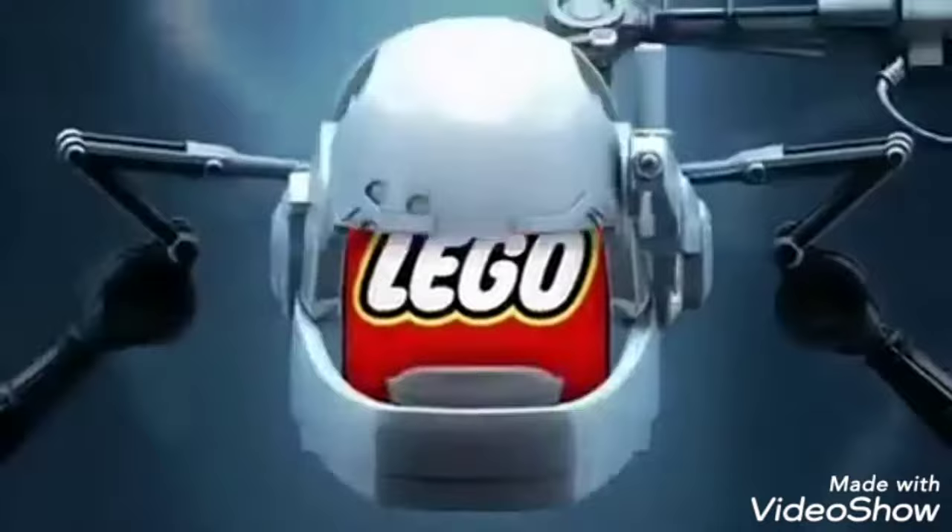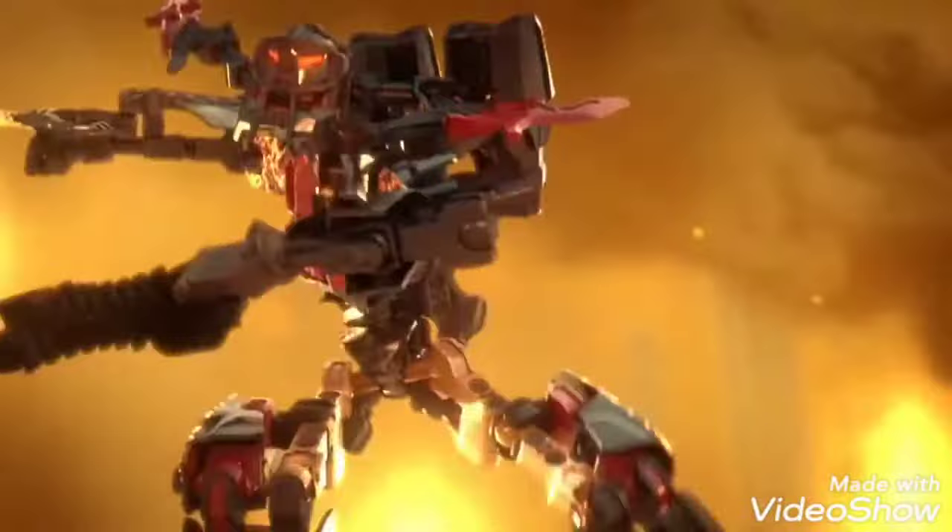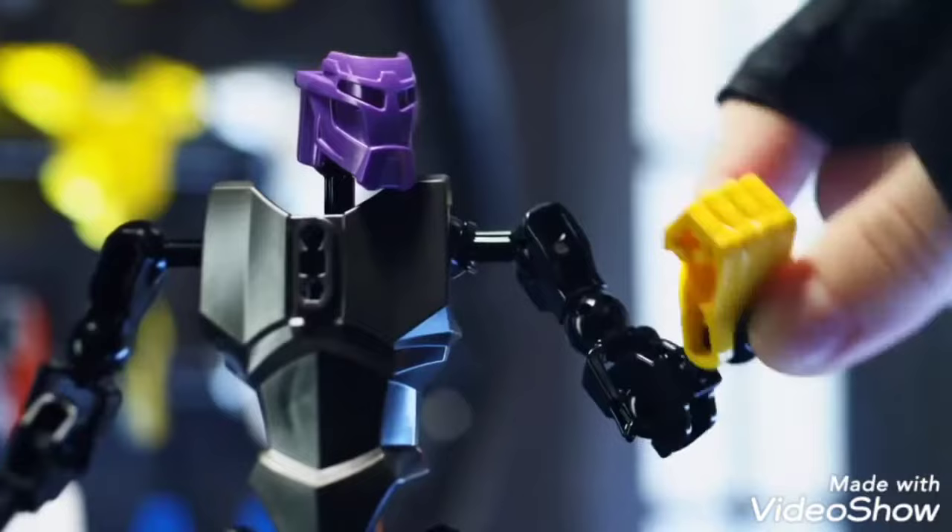New LEGO Hero Factory. The destructive fire villains have forced Hero Factory to redesign its heroes using more flexible body parts, lava resistant armor, camera mounted helmets, and double barrel ice cannons. The new improved heroes are ready for action, and the fire villains don't stand a chance.